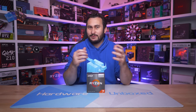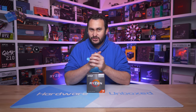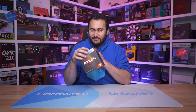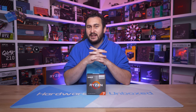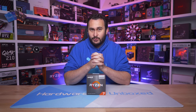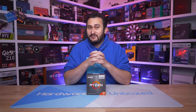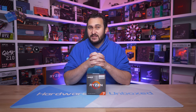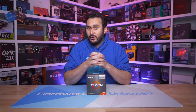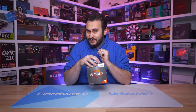Welcome back to Hardware Unboxed. Today we are finally able to check out AMD's 3D vCache technology with the Ryzen 7 5800X 3D. AMD announced back in October of last year that their 3D vCache would arrive in early 2022, promising on average a 15% boost to gaming performance for the Zen 3 architecture thanks to the much larger L3 cache. They've delivered on one of those promises — now we just need to find out how much faster it is.